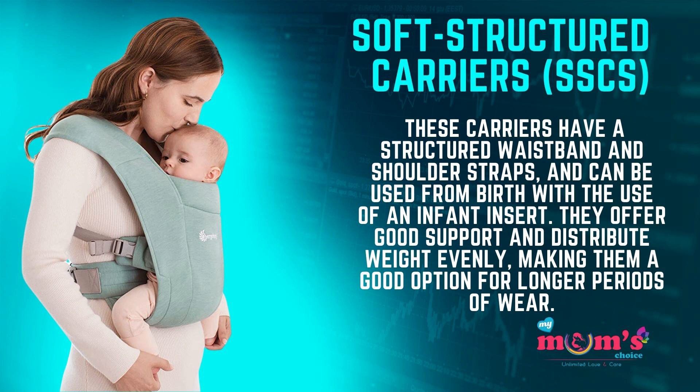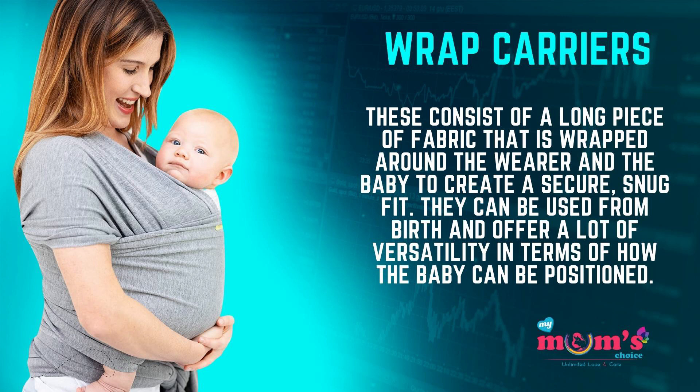The second type is soft structured carriers. These carriers have a structured waistband and shoulder straps, and can be used from birth with the use of an infant insert. They offer good support and distribute weight evenly, making them a good option for longer periods of wear.